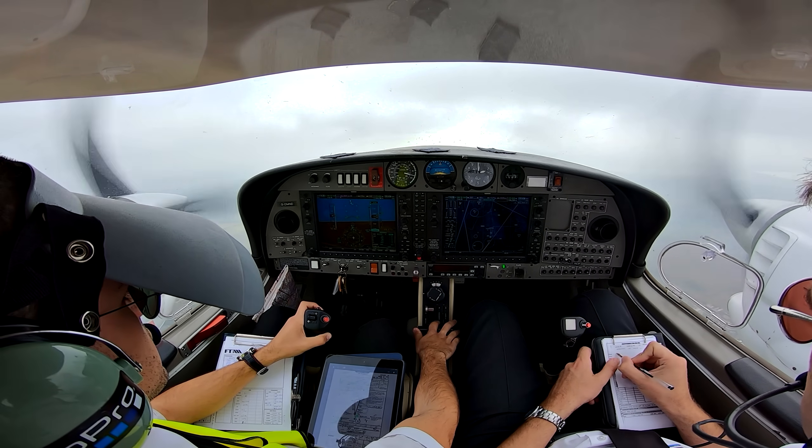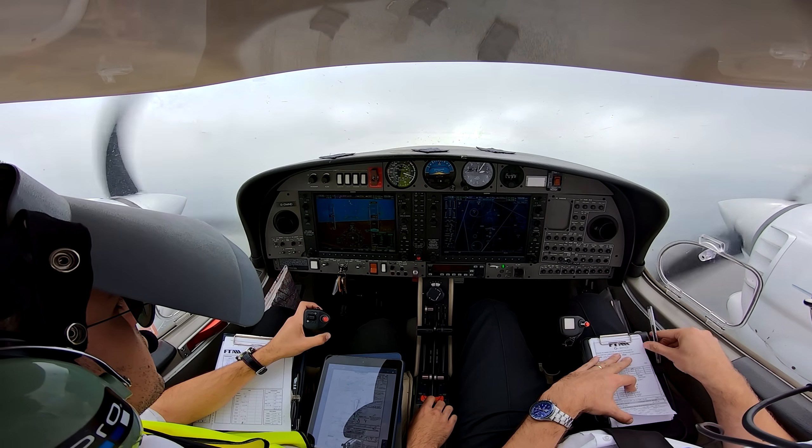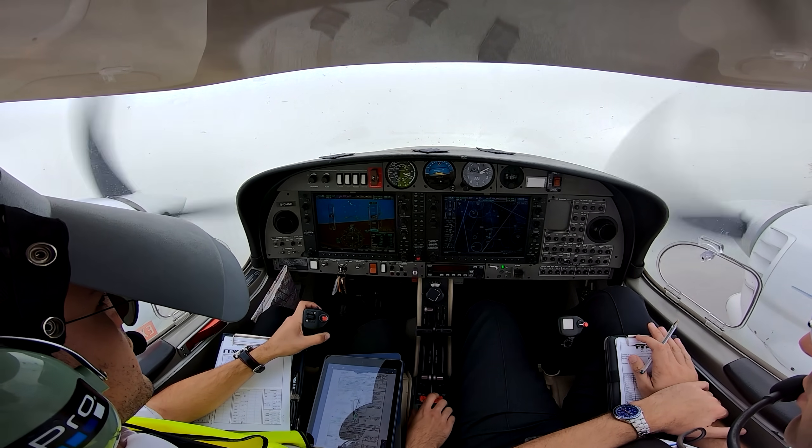Traffic SW, 3 miles, tracking north-east — military traffic in the braille zone, 2,300 feet indicated, type unknown. Okay, copy traffic information.